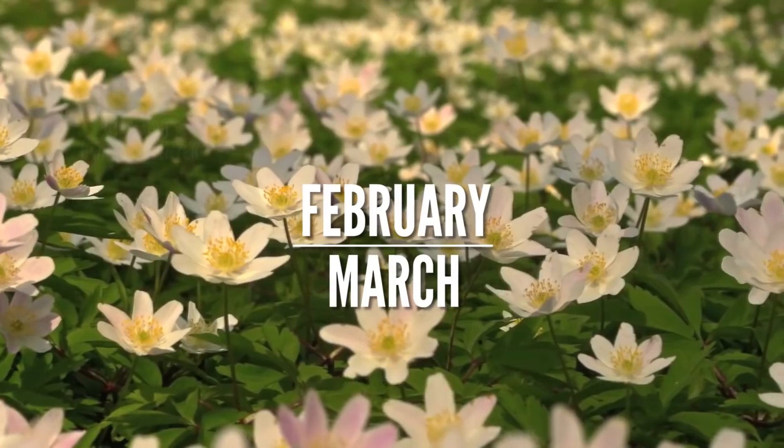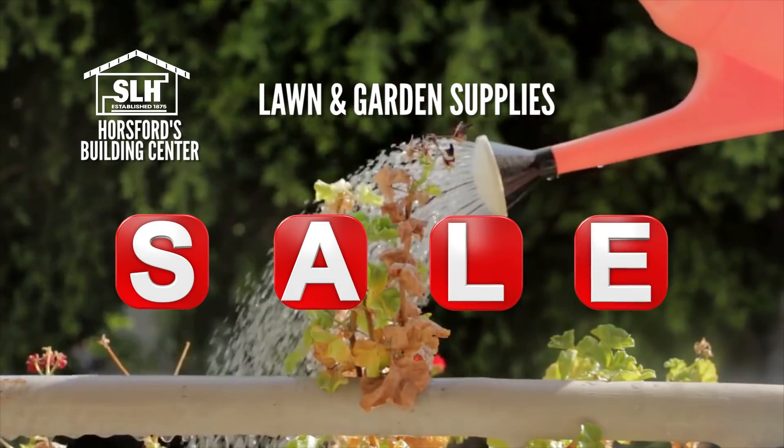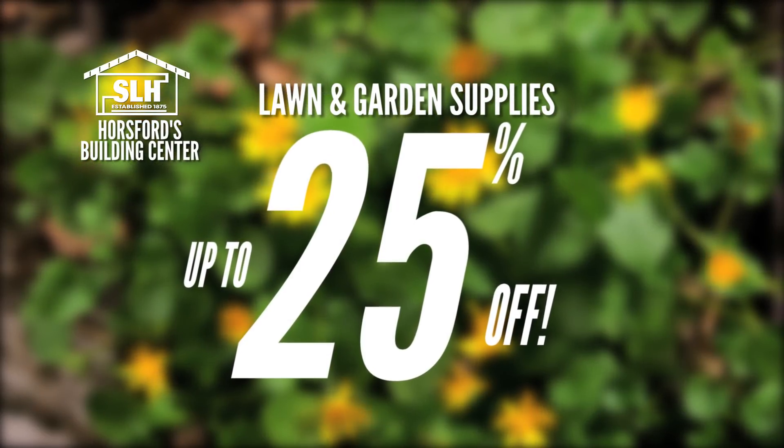That's right! February and March, Horsewood's Building Centers are giving you all the reasons you need to perfect your green thumb and create the garden of your dreams — with up to 25% off select lawn and garden supplies.